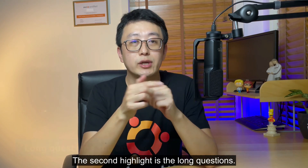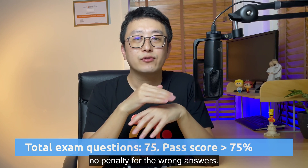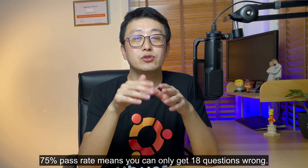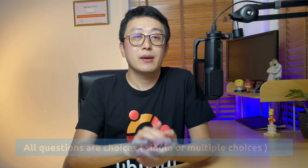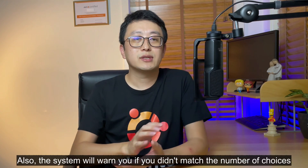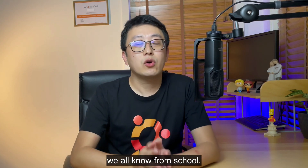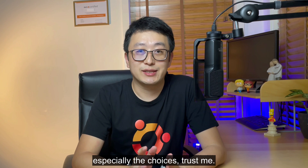The second highlight is the long questions. There are 75 questions in total, and the pass rate is 75%. There is no penalty for wrong answers, so you can guess if you're not sure. 75% pass rate means you can only get 18 questions wrong — that is very challenging. All questions are multiple choice. Some have only one answer, some have multiple answers, but the question will tell you how many correct answers there are and the system will warn you if you didn't select the right number. I'm from Asia, so I know how to deal with exam questions quite well, especially with choices.